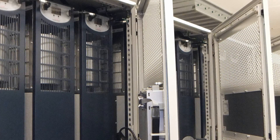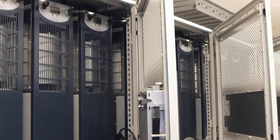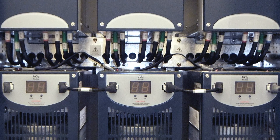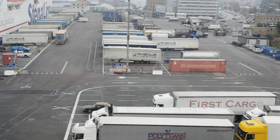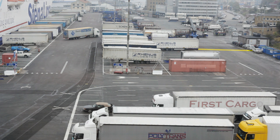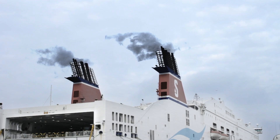Voltage and frequency are matched to the ship's on-board power system. The solution also comprises connecting cables and berth terminals. The solutions allow several vessels to be connected simultaneously.